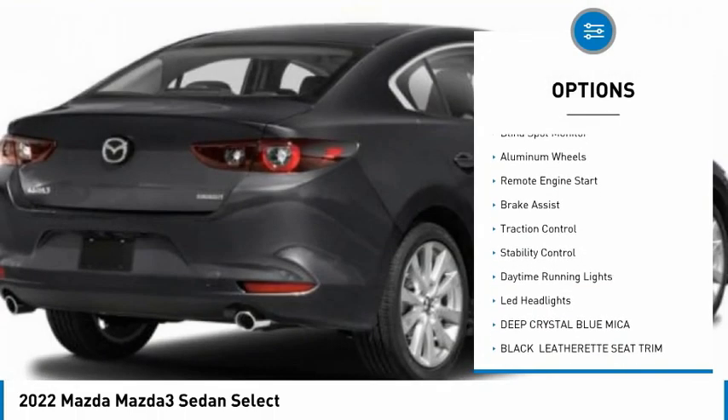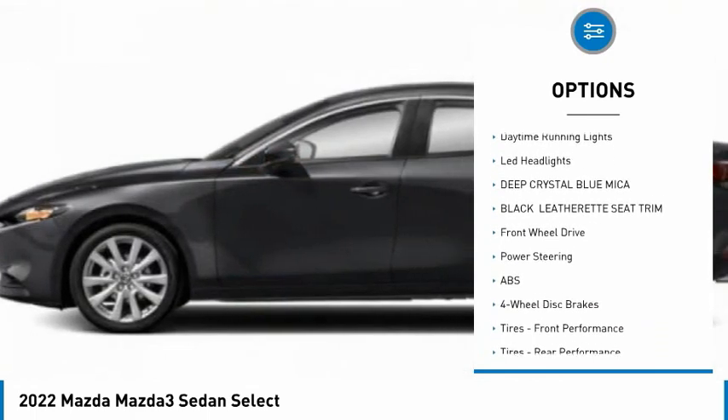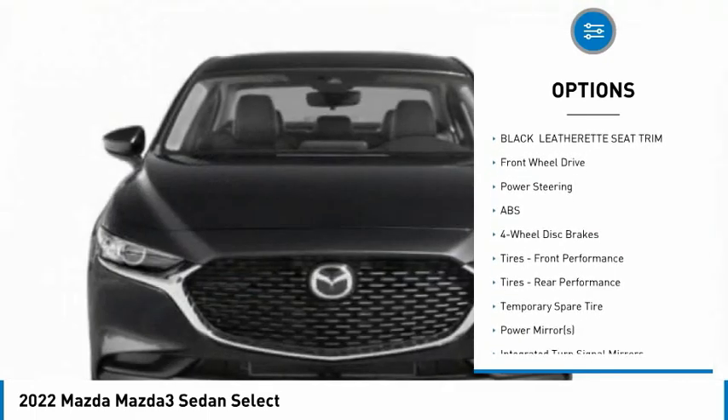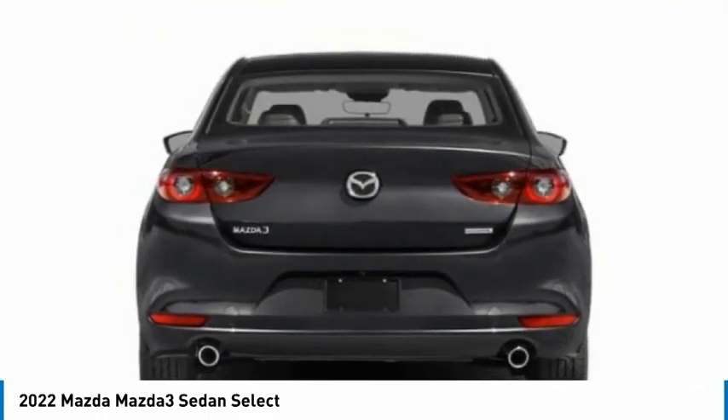Rain sensing wipers, tire pressure monitor, blind spot monitor, aluminum wheels, remote engine start, brake assist, traction control, stability control, daytime running lights, LED headlights.